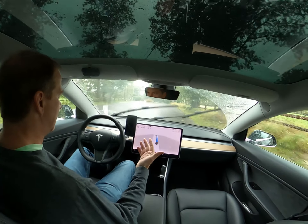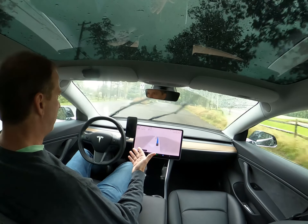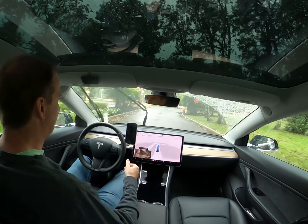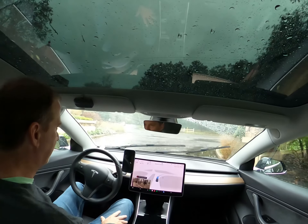The time the wipers don't work as well is actually when there is no rain and you're on self-driving. If they start, they really don't stop.